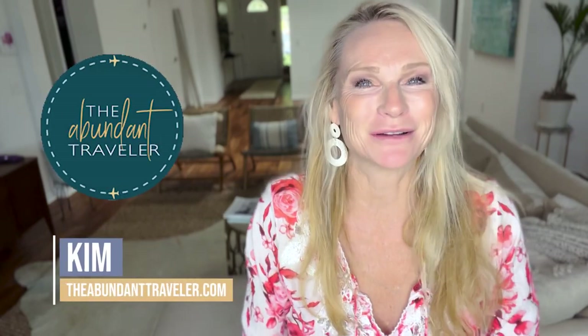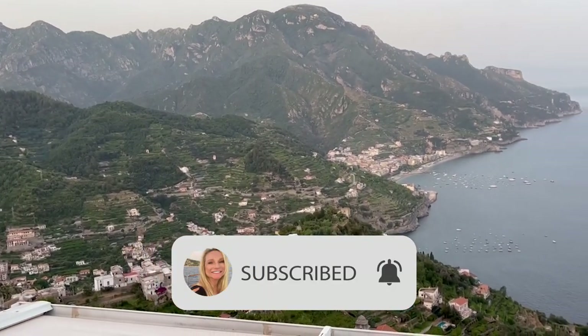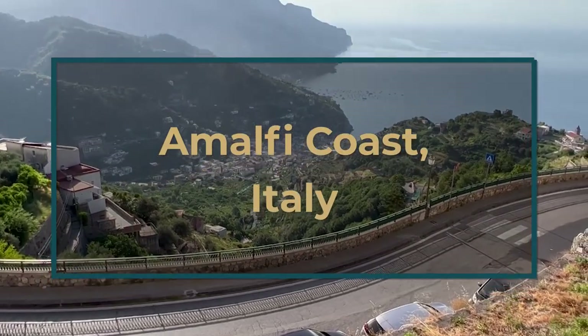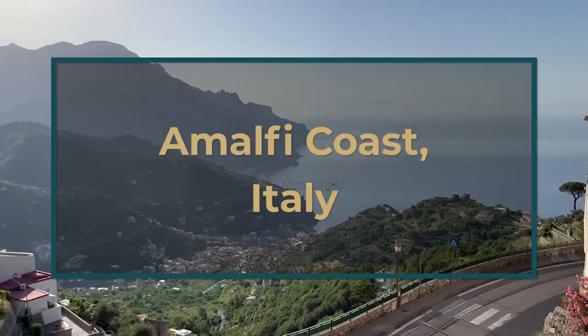I'm Kim the Abundant Traveler and welcome to my YouTube channel. I put out laid-back luxury travel videos inspiring you to go buy that plane ticket and get out there and go. This video is all about the Amalfi Coast — not any specific village, just what it's like to go to the Amalfi: what to do, how to get there, how to get around, how to plan, and a few tips and tricks about pricing, booking hotels, and excursions. Let's get started.